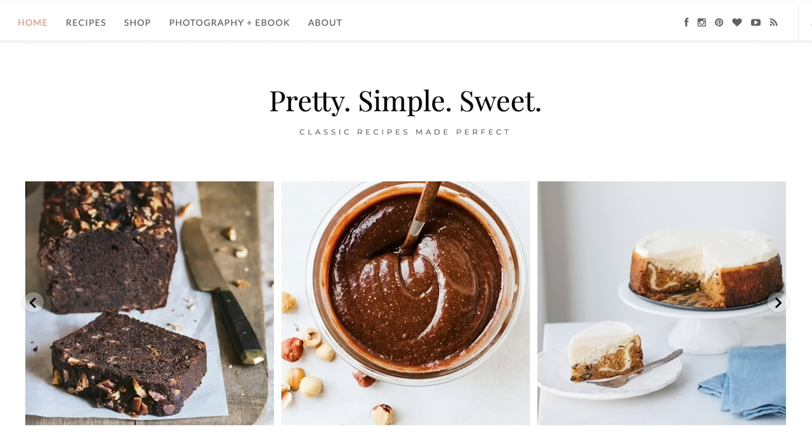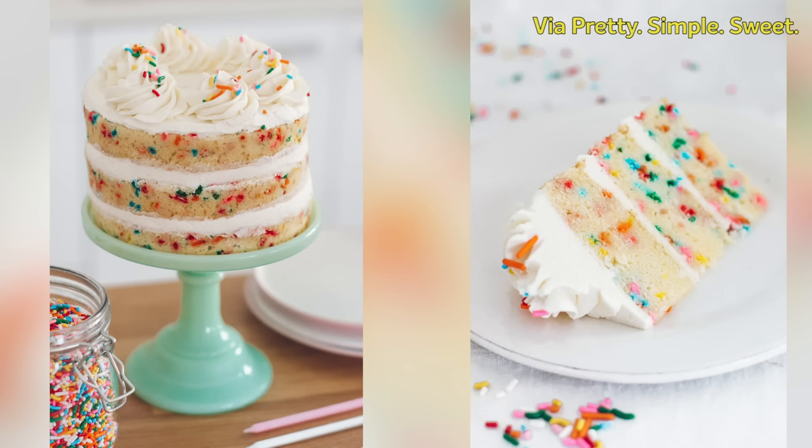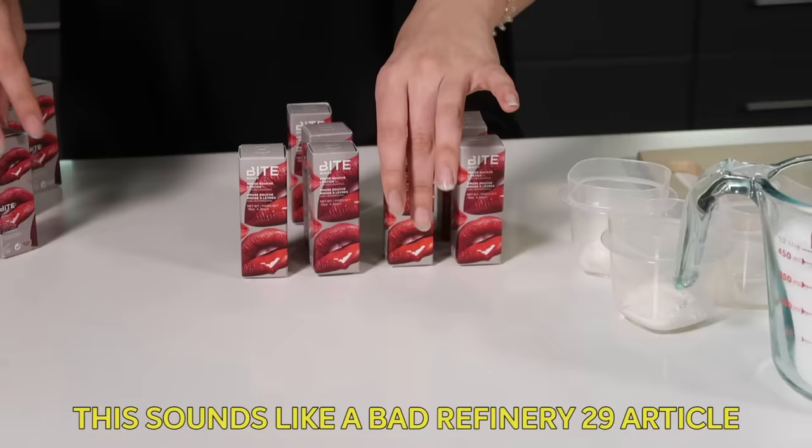For our late-night baking session, I found a funfetti layer cake recipe from a blog called Pretty Simple Sweet — a plain white layer cake with sprinkles folded in. My plan is to take these Bite lipsticks, chop them up finely into small pieces — small enough that they don't sink to the bottom, but you can still taste a little morsel of lipstick. After making our lipstick sprinkles, we'll make the actual cake. Starting with a slice and dice.